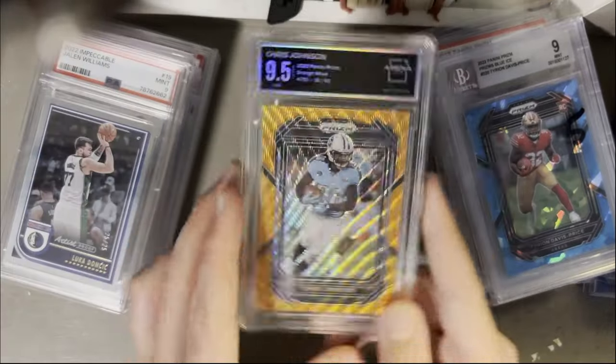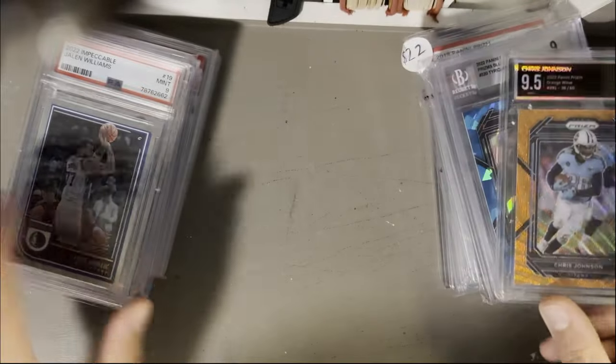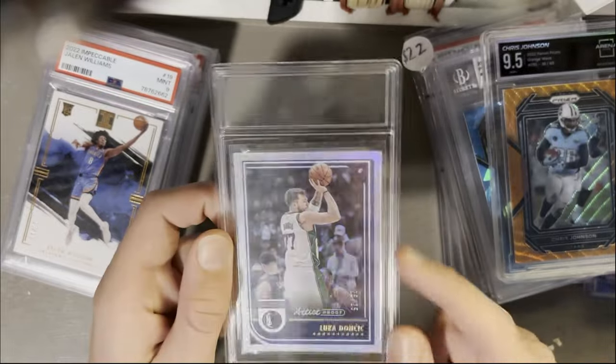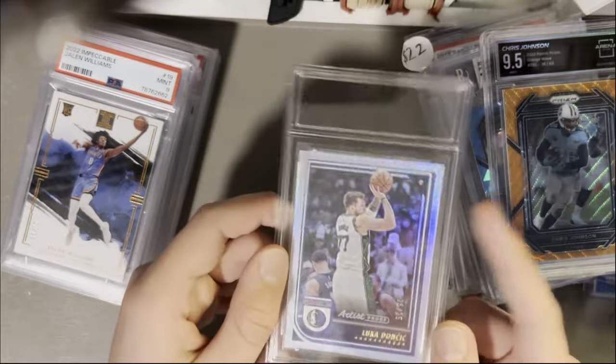Chris Johnson on the orange wave from Arena Club, out of 50-ish. This is a slab — I got the box from Sports Card Investor. Out of 25, Luca — pretty cool card, I like it a lot.